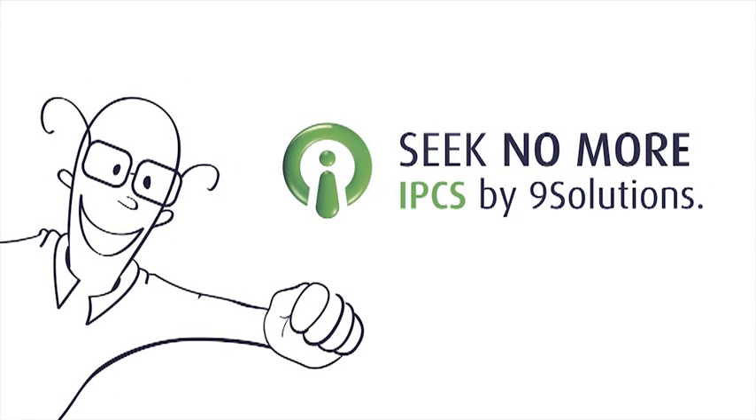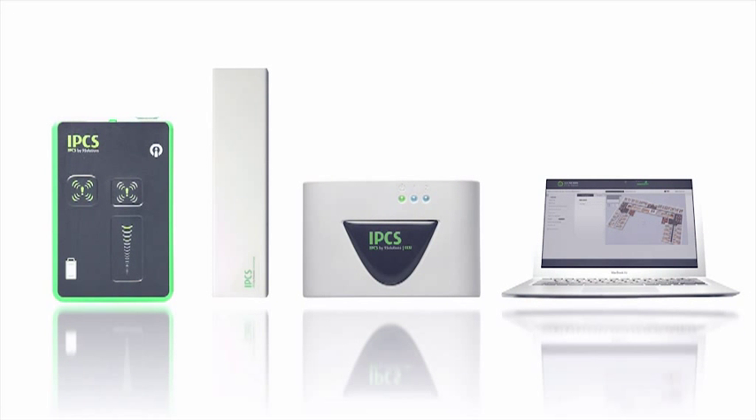What is it exactly that makes IPCS tick? In order to find out, we must break down the IPCS infrastructure a little bit.